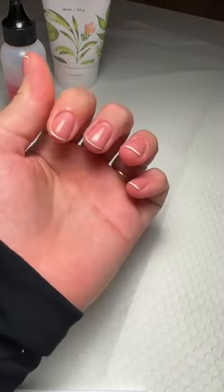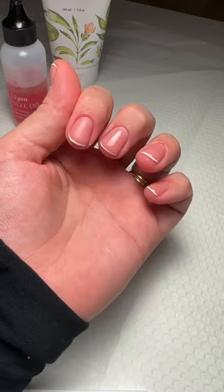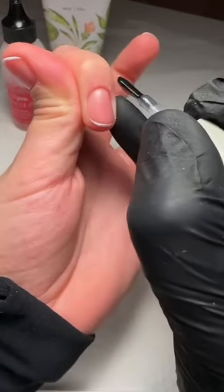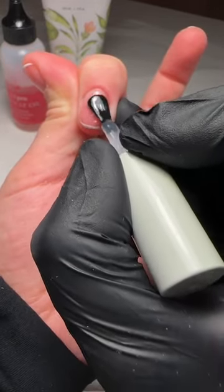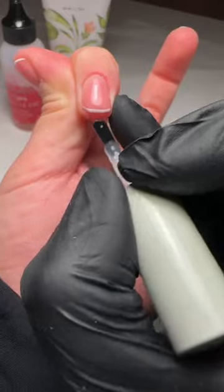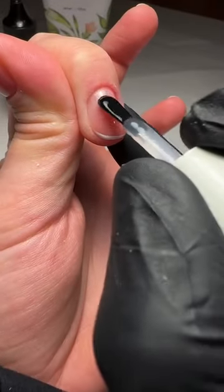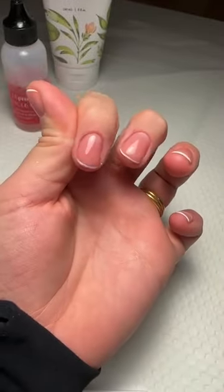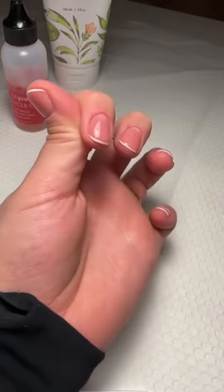So I'm going to wipe it all off and then get the P+ top coat and seal the deal.